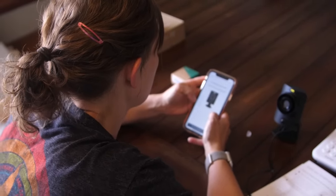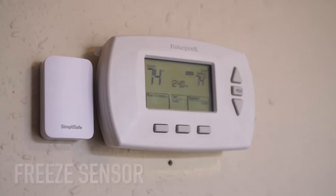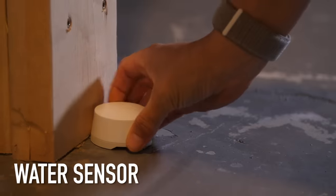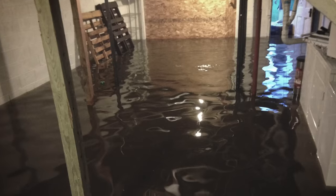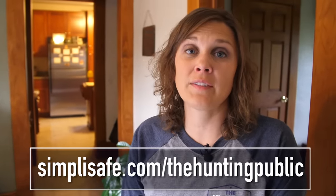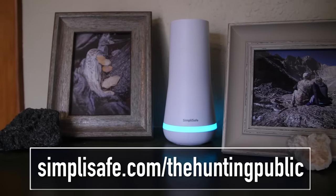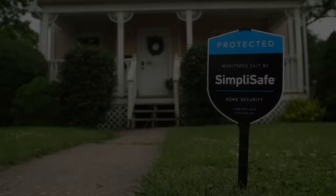Once you set it up, you download an app, pick your plan, and there's no contract or hidden fees — you just choose the plan that works best for your budget and needs. SimpliSafe protects your home from more than just intrusion. My two personal favorites are a freeze sensor and a water sensor. If you're gone and your furnace goes out or you get water in your basement, the sensors will alert you — and both of those things have happened to us. Check them out at simplisafe.com/thehuntingpublic.